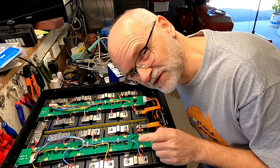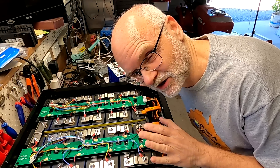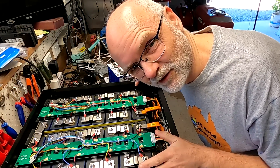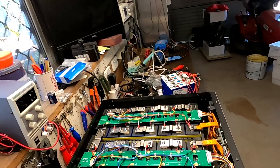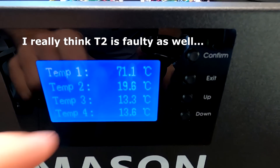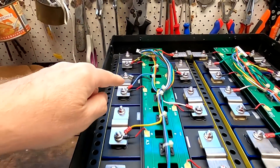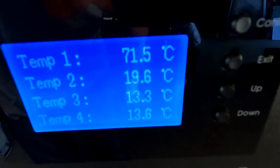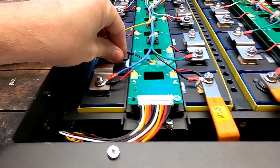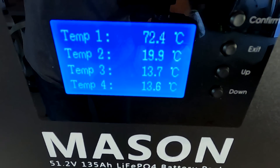This morning I want to look at temperature sensor T1. As you've seen, it shows almost 80 degrees and it constantly messes up my settings, stopping the battery from discharging and charging because it thinks something is hot — but it's definitely not 80 degrees in here. Most of the time it shows just a few degrees above the other sensors, but you can see it's always jumping up and down, while the other sensors are fairly constant.